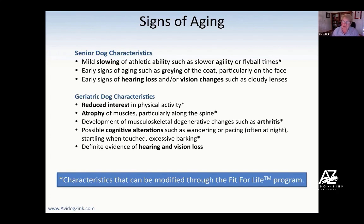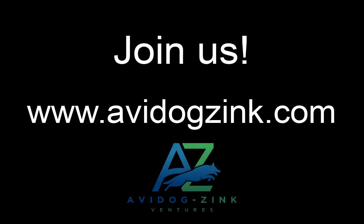Look at these asterisks — all of these things are things that the Fit for Life and Fit to be Tied programs will change and can be modified. I think that's so incredibly exciting.